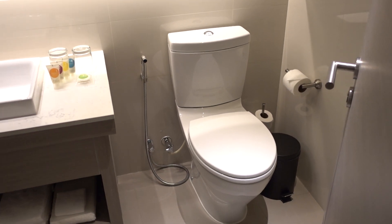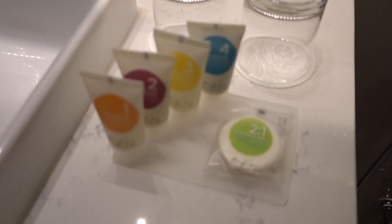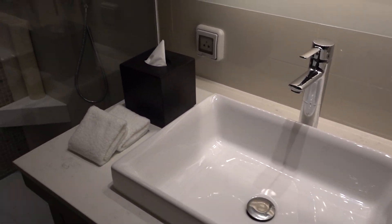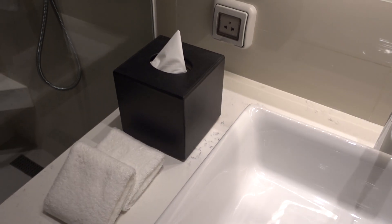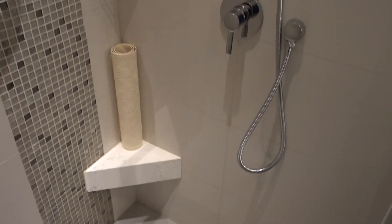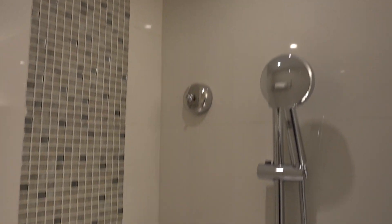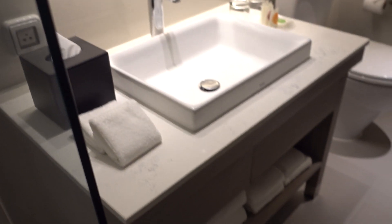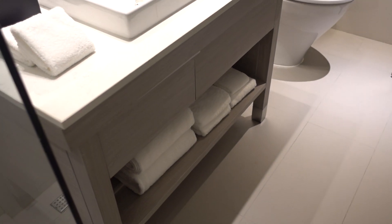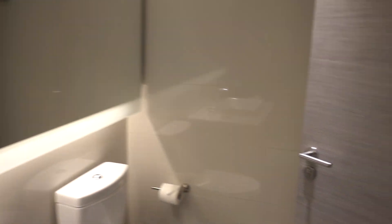Here we have the bathroom — toilet and the Hyatt Place amenities. Pretty basic stuff. The Hyatt Place is a select service hotel, meaning no full service, at least not in the United States or North America. Here we have the showerhead — no bathtub, just a shower. Be careful, there's a step. There are more towels there as well.